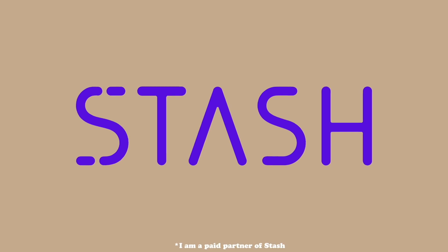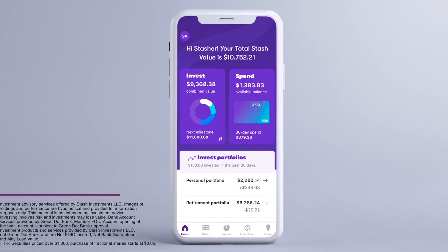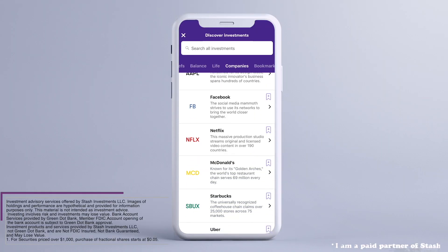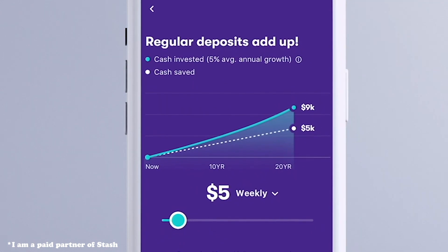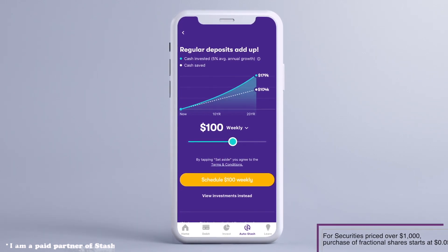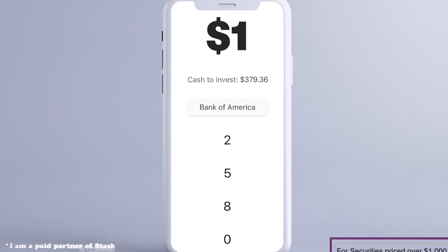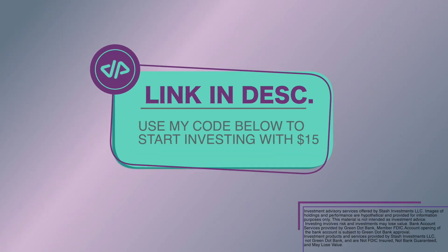I want to thank Stash for sponsoring this video. Stash makes investing simple and accessible for the everyday person — an app that can help all of your money work together, helping you build strong habits and set yourself up for long-term financial freedom. A lot of investing platforms require a large amount of money to even use their service. Stash removes those barriers, offering fractional shares so you can buy stocks and funds for as little as $1. If you use my code down below, you can get $15 to start investing with Stash.